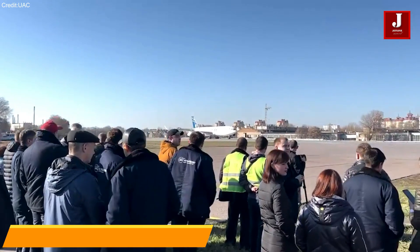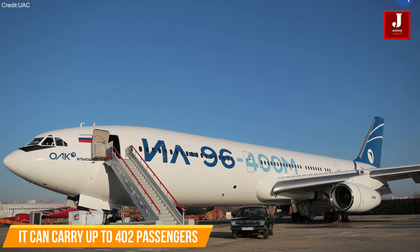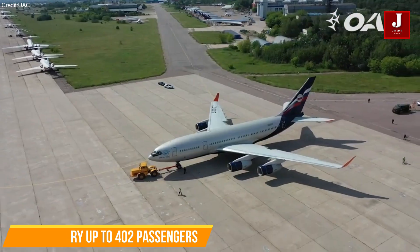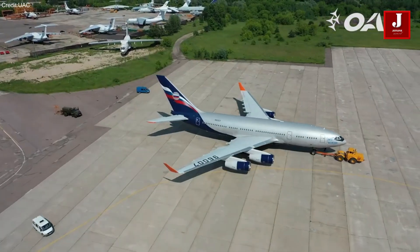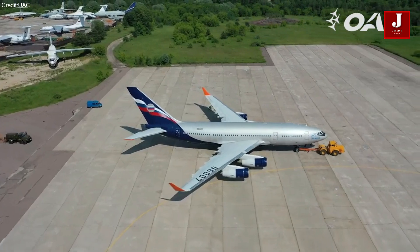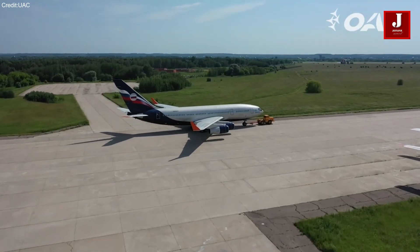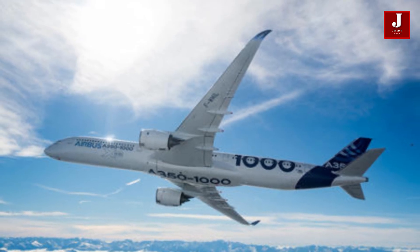Since February 2017, the Ilyushin 96-400M has been in development. It is 9.65 meters longer than the Ilyushin 96-300 and can transport up to 402 passengers over a maximum range of 8,750 kilometers. This type is expected to compete with the Airbus A350 and Boeing 777 in Russia.